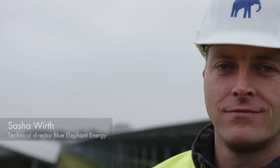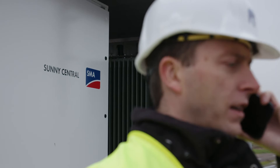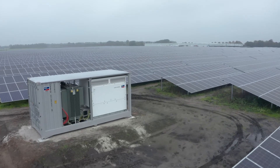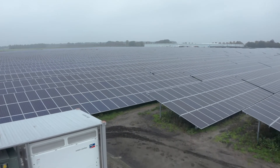My name is Sascha Wirt. I'm the Technical Director at Blue Elephant Energy. As Technical Director, I'm responsible for the due diligence process to make sure that the project meets our internal standards of quality. This project here in Midden-Groningen is the biggest project in our company history — it is 103 MW,